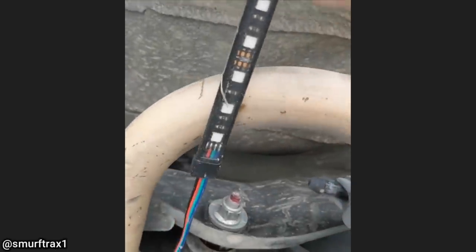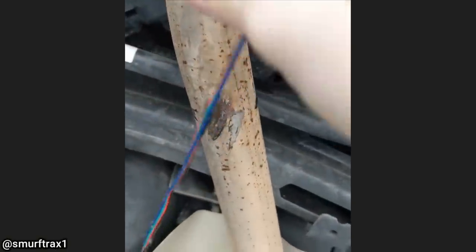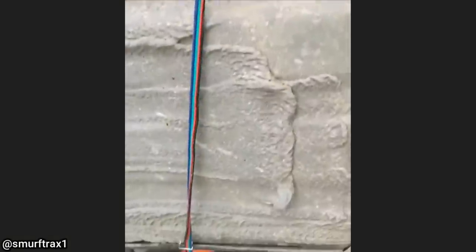This vehicle came in for an oil change and the technician noticed an interesting LED light installation. Whoever installed it used staples to staple it to the fuel tank and heat shields, and used zip ties to attach their wires to the lower control arm.